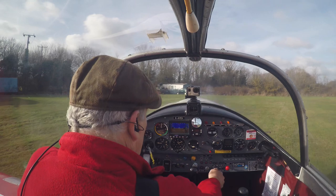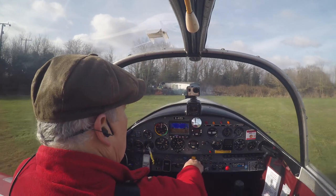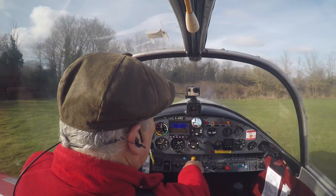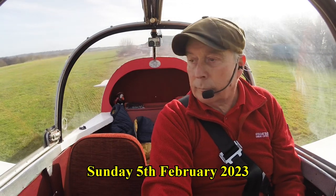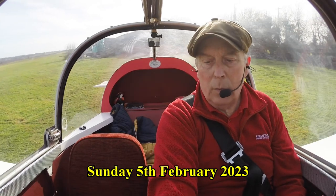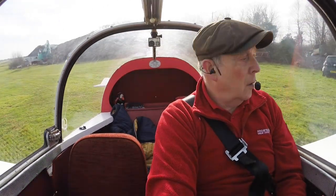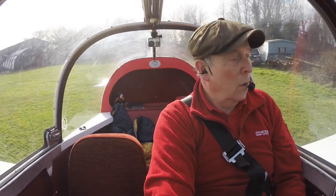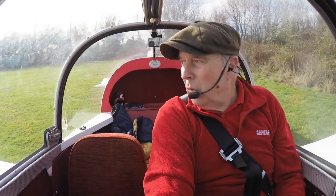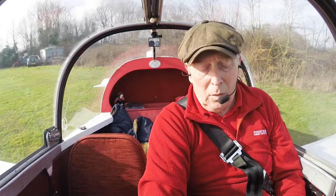Gonna give it a burst of hot air — quite cold out there today. Transponder coming on. I expect to go down the hill just a little bit, might be wrong. Light on fuel, only one, so maybe not — we shall see. Carb heat is coming in and we're rolling.